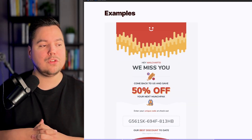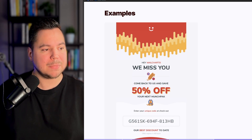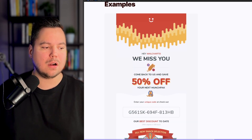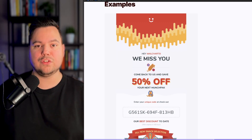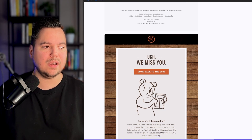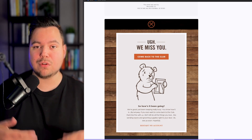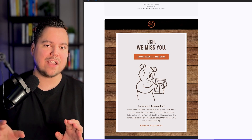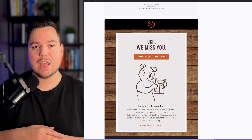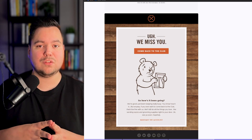Here are two examples. The first shows an email saying 'We miss you, come back to us and save 50% off your next purchase' with a personalized discount code — 'our best discount to date' — expiring in 48 hours. They're using a high discount with urgency. The second example shows a more conversational tone: 'We miss you, come back to the club, so how's it been?' — trying to build a personal connection. This angle works especially well for subscription-based brands and can deliver great results without needing to use a discount immediately.